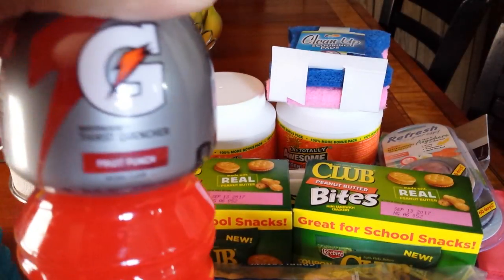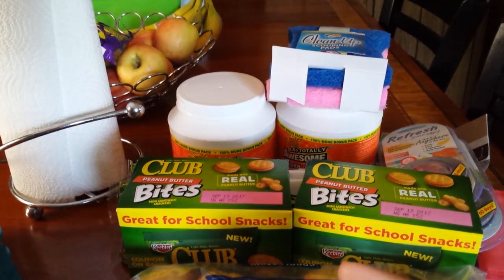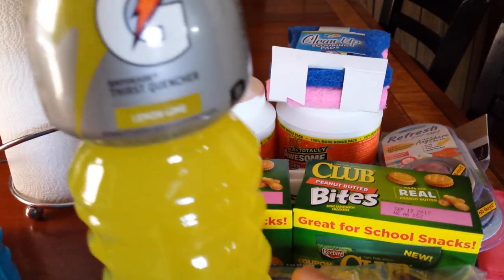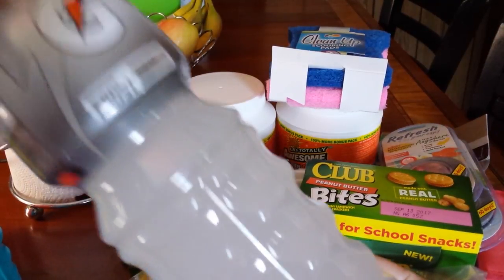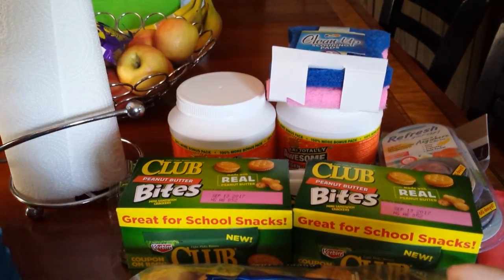They had the Fruit Punch — it's not focusing because of the glare — but Fruit Punch. Then they had the Cool Blue. I picked up two of the Cool Blues, two of the Fruit Punch, one of the Lemon Lime, and one of the Frost. They like those. Sometimes they take them to school for their lunches, sometimes they drink them when they get home from school because they walk home from the school bus and get hot.